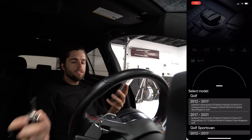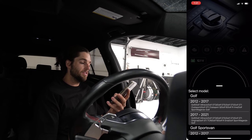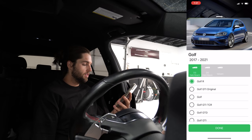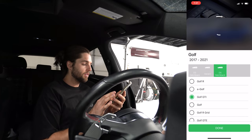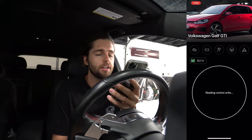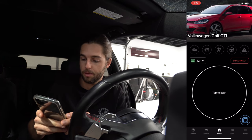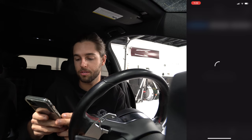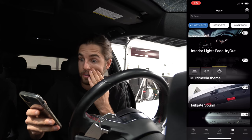It's asking me for the VIN number, so I'm going to walk up front and grab that. Selecting what model we have — a 2017 to 2021 Golf GTI — making sure we select five door. I'm liking the app so far. You turn the key on and tap to scan. I don't have any engine lights or anything like that, so I'm going to skip that section. We've got interior lights fade in, fade out — all kinds of things.